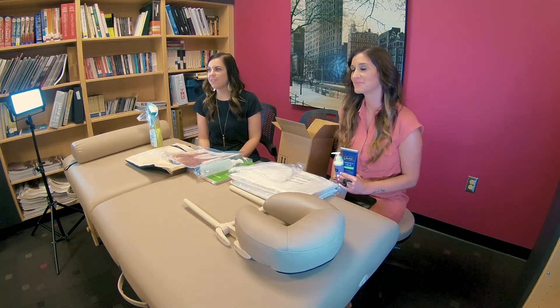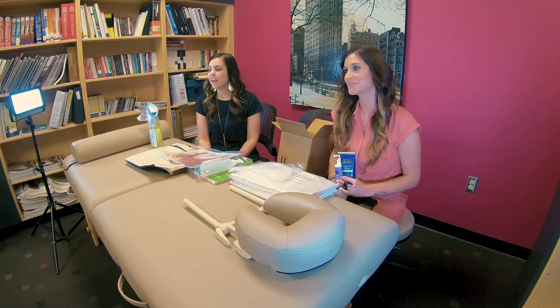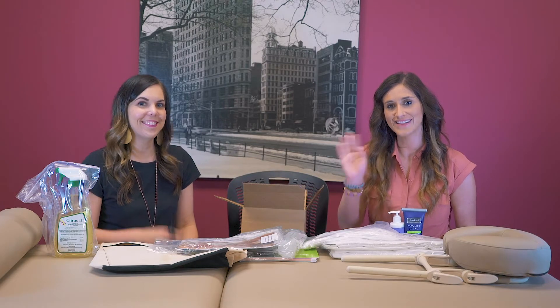We're so glad you joined us today and we hope you enjoyed it as much as we did. If you have any questions at all, feel free to reach out to any of us in admissions. Visit ClarySageCollege.com and we hope to hear from you soon. Thanks, bye!